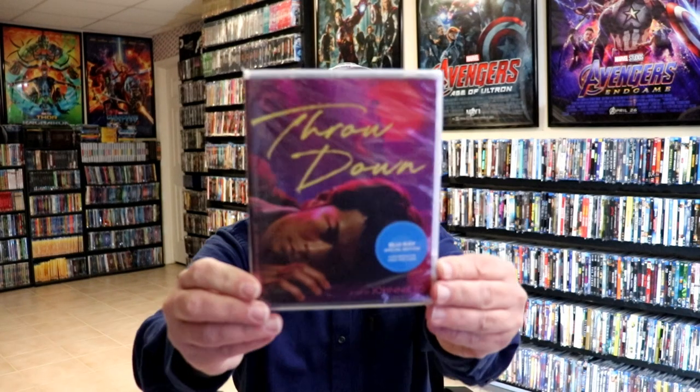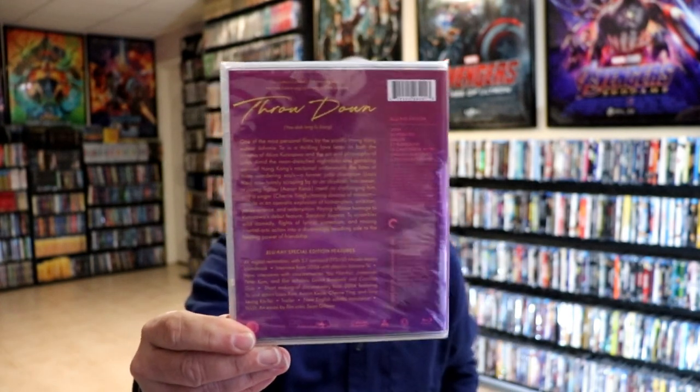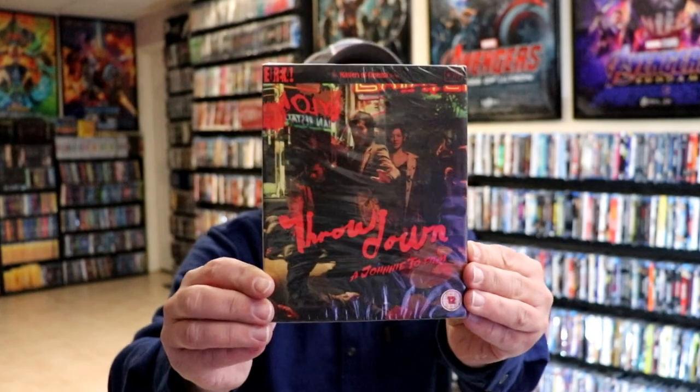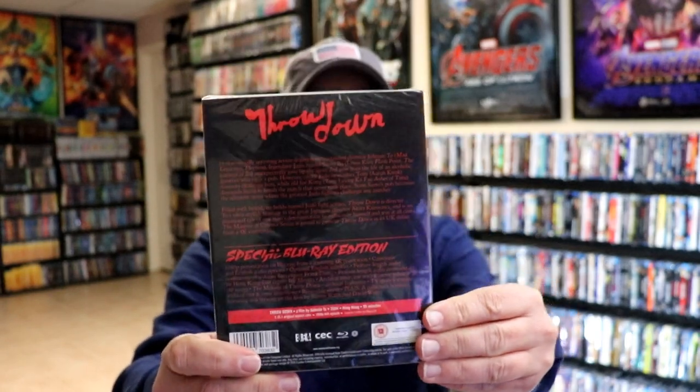Very happy to have that one added to the collection. And then I did pick up Throwdown — really nice looking artwork on this. I do have the release that came out from the UK, but I never checked that one out. I did want to go ahead and get the Criterion release because it has some extra special features that were not available on the Eureka release. Here's a look at what that Eureka release looked like, which had some really nice looking artwork on it also.